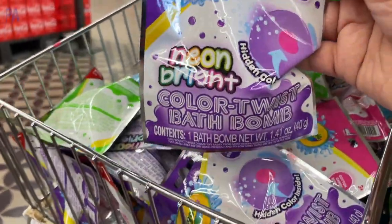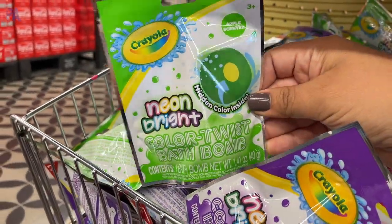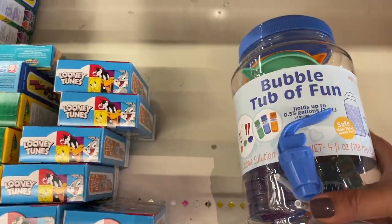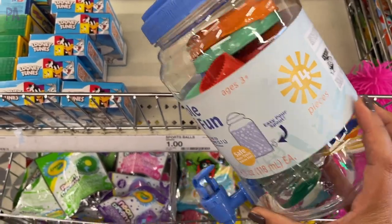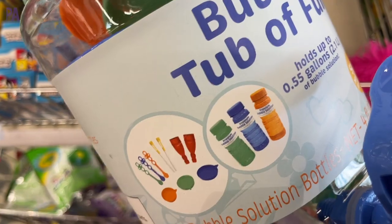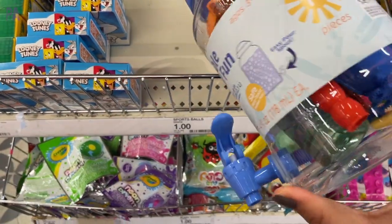We have some Crayola Color Twist bath bombs — these come in a couple of different colors. I saw purple, green, and neon pink. I really think this is a great value. It's a bubble tub of fun, so it comes with the actual container you need to dispense your bubble solution. There's also bubble solution inside and several different bubble blowers. A really great value for five dollars.